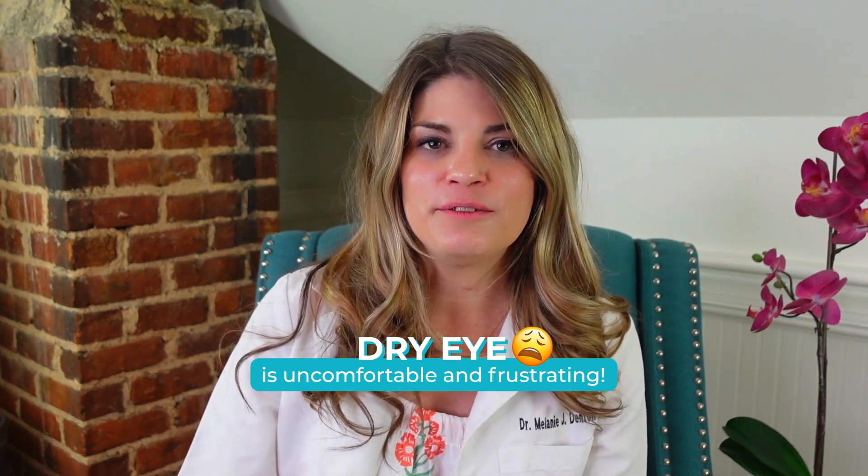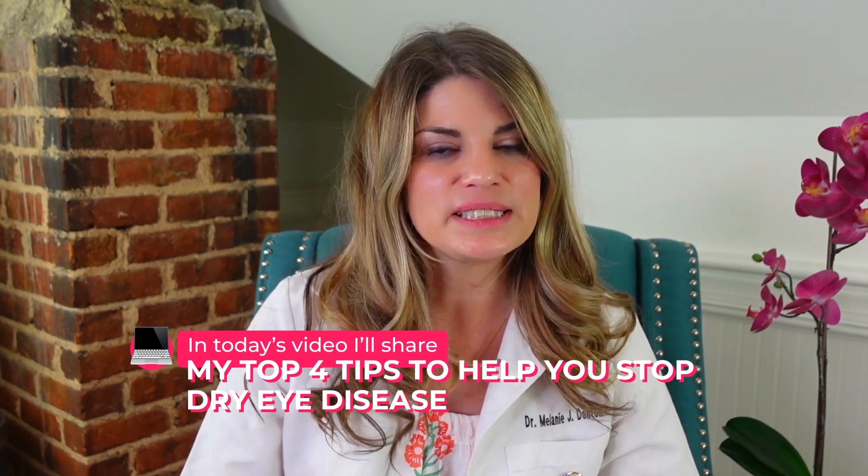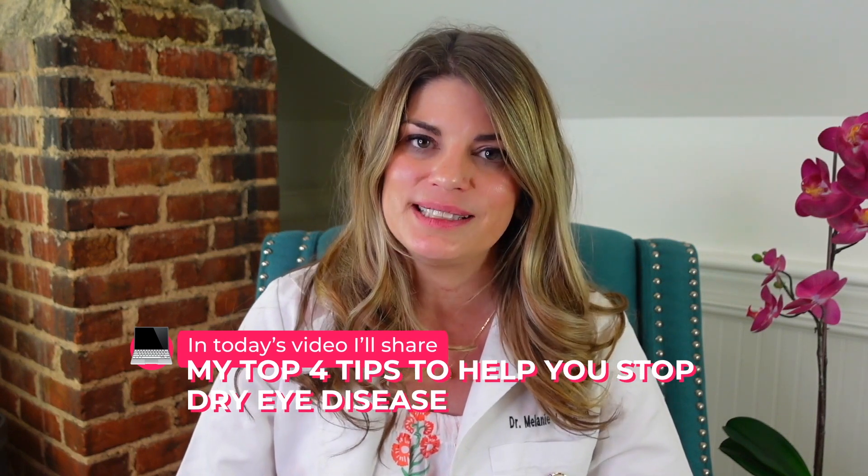Dry eye is uncomfortable and frustrating, but as an optometrist specializing in dry eye, I've had a lot of experience guiding patients on their dry eye journey. In today's video, I'll share the top four tips I have to help you stop dry eye disease in its tracks.